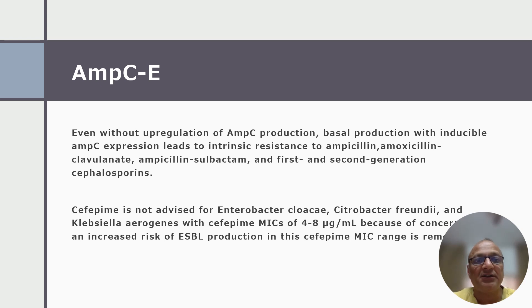Update 2: Cefepime is not advised for AmpC-producing Enterobacterales like Enterobacter cloacae, Citrobacter freundii, and Serratia marcescens when the cefepime MIC is 4 to 8 micrograms per ml. This concern has been removed in the 2024 update, since available data do not suggest a clear association between cefepime susceptible dose-dependent MIC of 4 to 8 micrograms per ml and ESBL production.